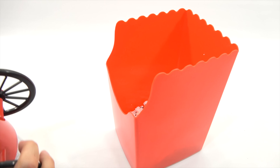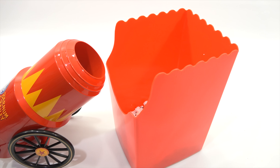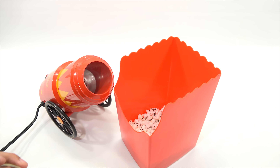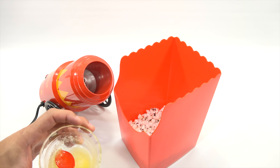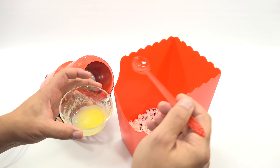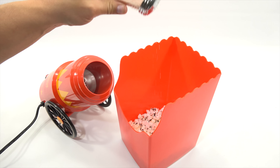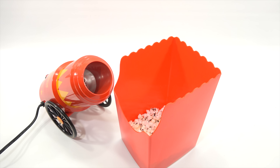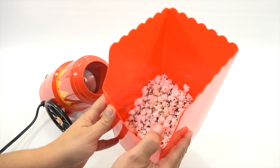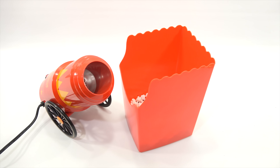Maybe a couple little burnt kernels on the bottom. Let me get set up and make another batch — I've got to get those out. I think I'm going to butter that and then start a second batch. I've warmed up some butter — I'll just put a little bit on this layer, three little scoops. Then some salt — this container has a lot of salt holes so I'll just gently put that on there. I can mix this up, which is really nice about this container. Let's get the next batch going.